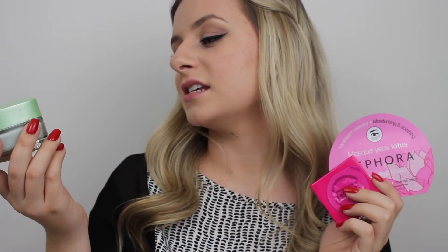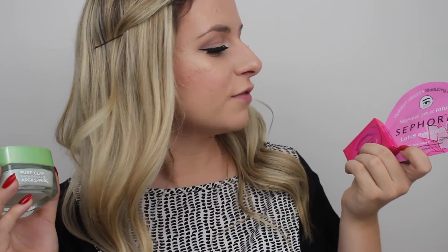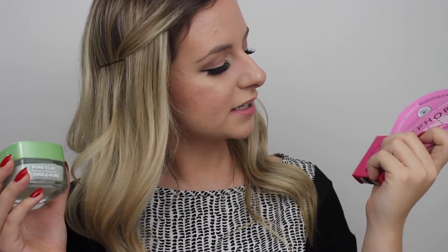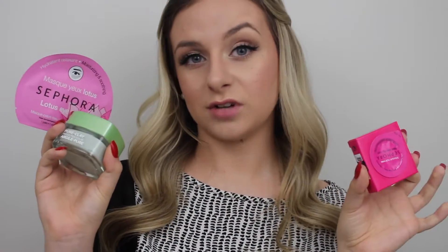Next we have face masks, and these are just really nice pampering stocking stuffers which are under $20. This is the L'Oreal Pure Clay Mask, and then I also have this Sephora Lotus Eye Mask and Sephora Sleeping Mask. This one will run you about $11, the eye mask is I think $8, and the sleeping mask is about $5.